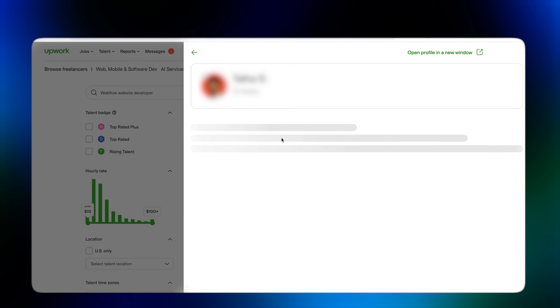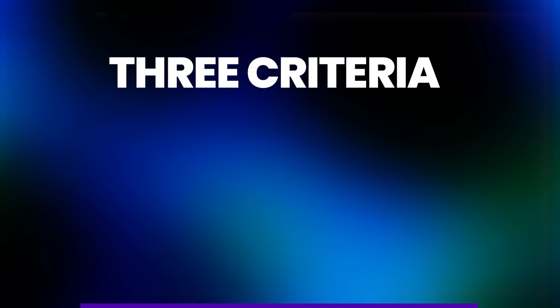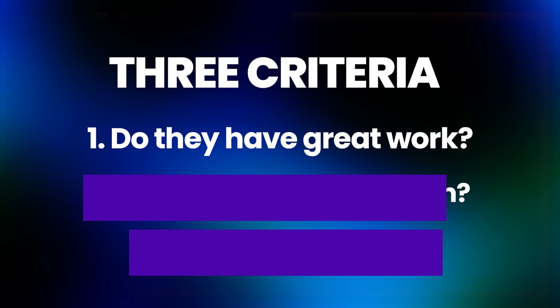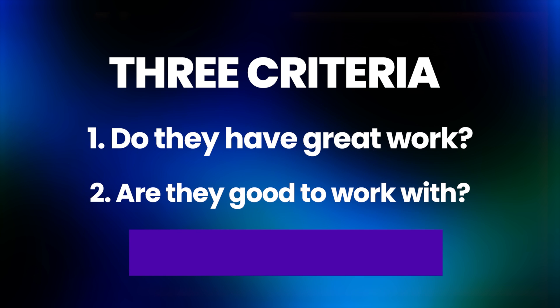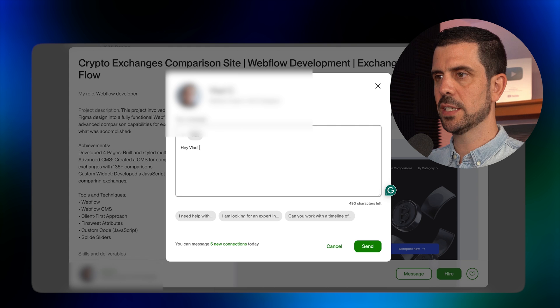When you click deeper into a profile, you're going to see a lot of different elements right out of the gate. When I hire people, there are three criteria that are super important to me. The first one is the work — do they have great work? Number two is, are they good to work with? Have other people had a good experience? I can see that in the ratings, reviews, past jobs, and communication response rate. If I send someone a message on Upwork, how quickly are they going to get back to me? Then I'm going to start messaging some of them.